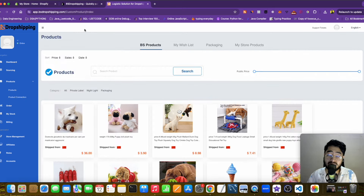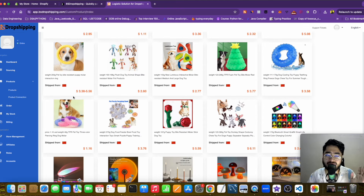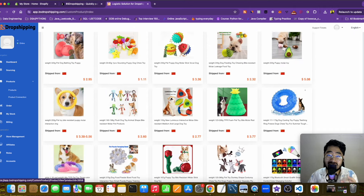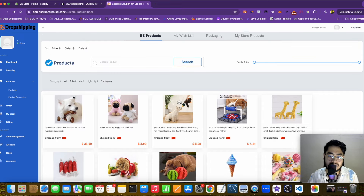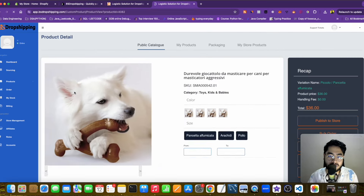I've now logged into the VS Dropshipping admin panel. Whichever winning products you like, they have a ton of winning products. They ship directly from China but their shipping time to the United States is pretty short — within one week they can ship your winning products to the United States and UK. Let me choose one winning product and add it to my e-commerce store.